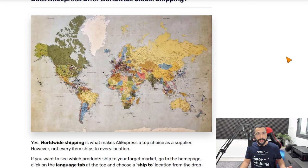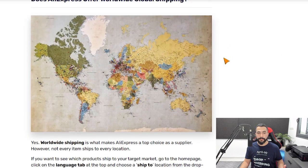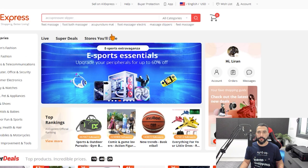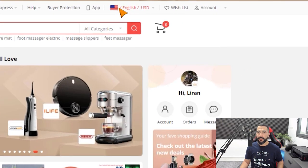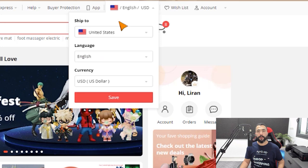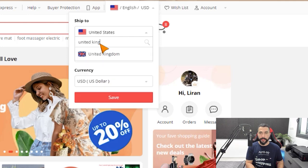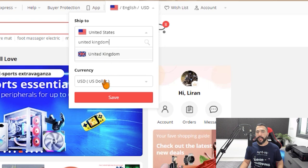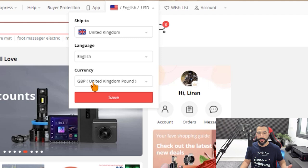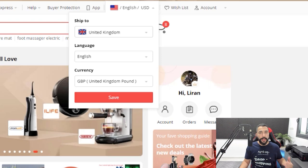Does AliExpress offer worldwide global shipping? Definitely — all you need to do is click the ship-to flag in the top right on AliExpress and choose your target country. For example, if I'm targeting the United Kingdom, I'll select it and the currency automatically changes to British Pounds. This shows that AliExpress can ship to any country you want. Just change your ship-to setting and you'll see which products can ship to that specific country.